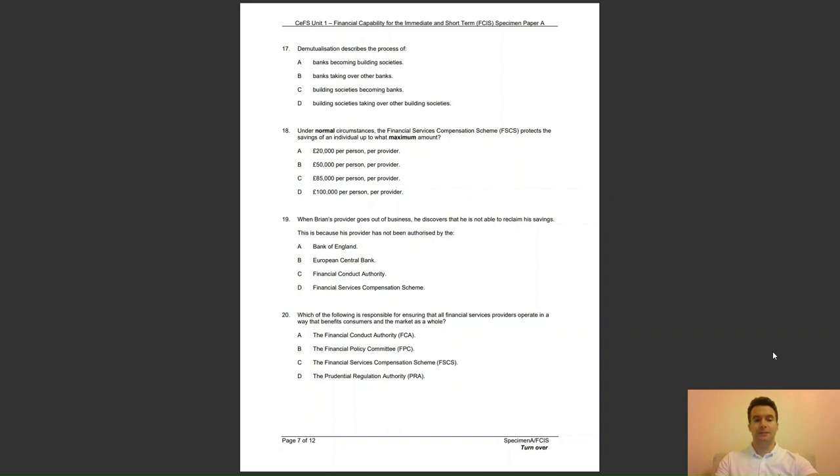Question 19: when Brian's provider goes out of business, he discovers he is not able to reclaim his savings — because his provider has not been authorised by the A, Bank of England; B, European Central Bank; C, Financial Conduct Authority; or D, Financial Services Compensation Scheme? The answer is C — providers need to be authorised by the Financial Conduct Authority to provide customer protection if the provider goes out of business.